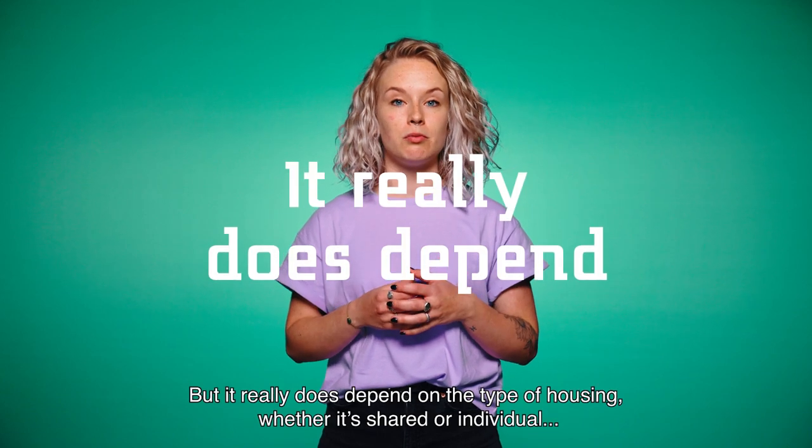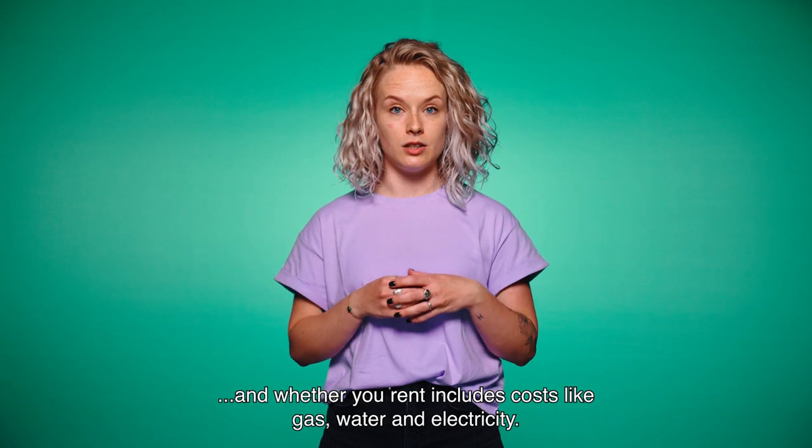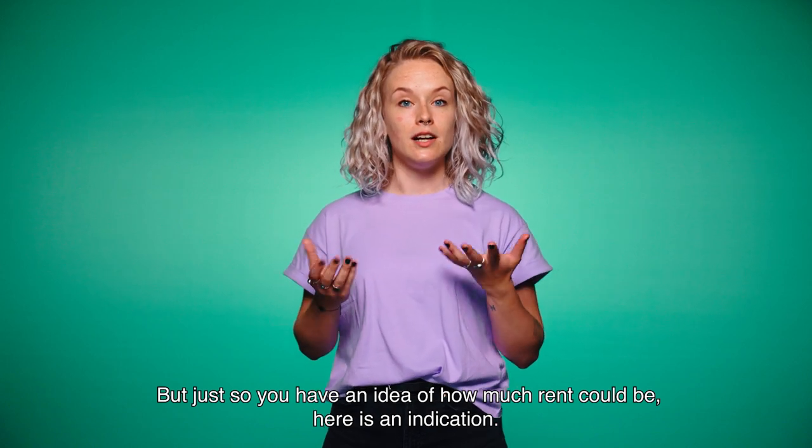It really does depend on the type of housing, whether it's shared or individual, and whether your rent includes costs like gas, water and electricity. But just so you have an idea of how much rent could be, here's an indication.